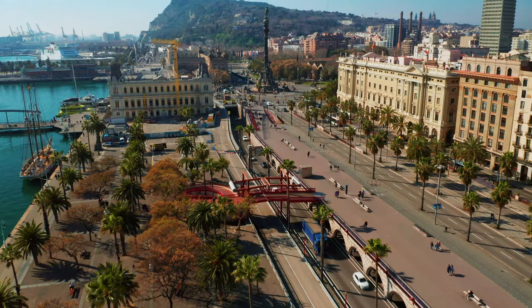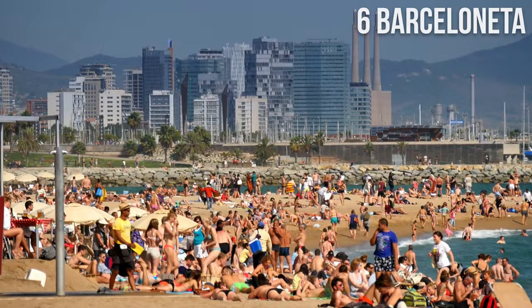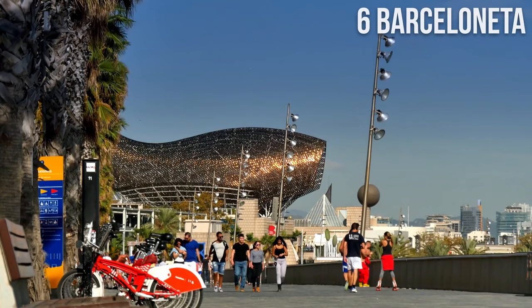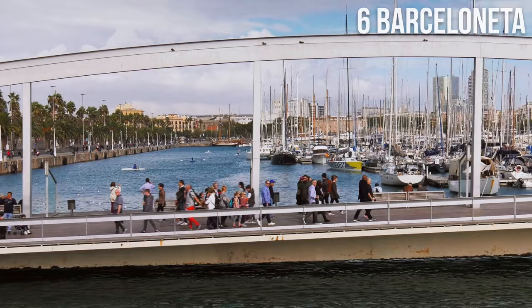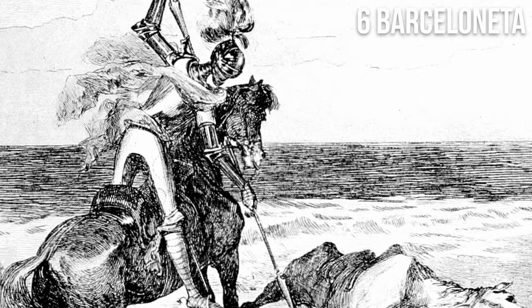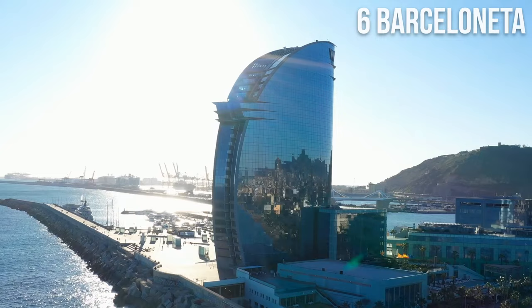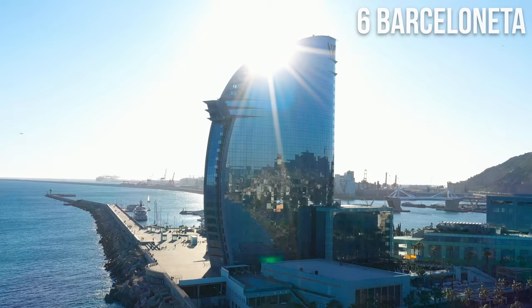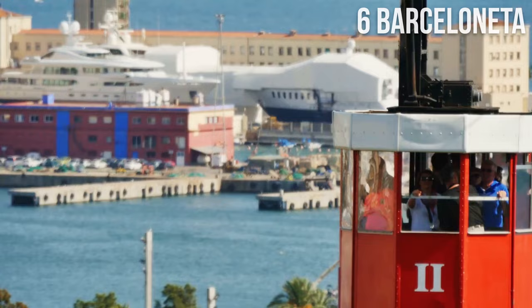Number 6: Barceloneta. Barceloneta is a lively neighborhood known for its sandy beach, seafood restaurants, and vibrant nightlife. You can enjoy food and drinks while admiring the sea view at the numerous beach bars. Originally a fisherman's quarter built in the 18th century, it is now also home to famous beach clubs. The area inspired Miguel de Cervantes for the famous fight scene in Don Quixote, and is home to the 5-star W Hotel, famous for its sail-like shape. Don't miss the nearby Rambla de Mar or a port cable car ride with beautiful views.